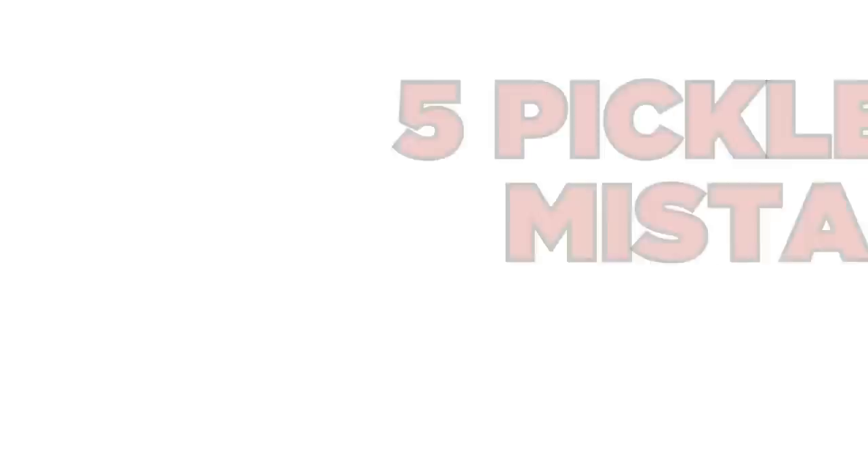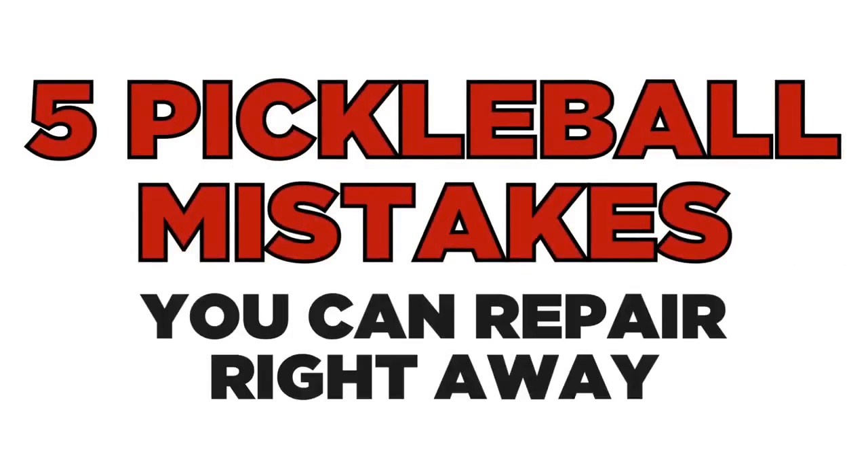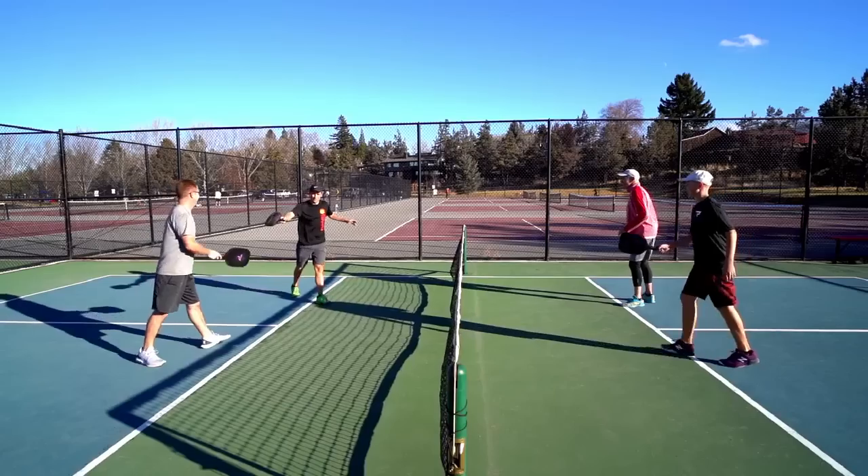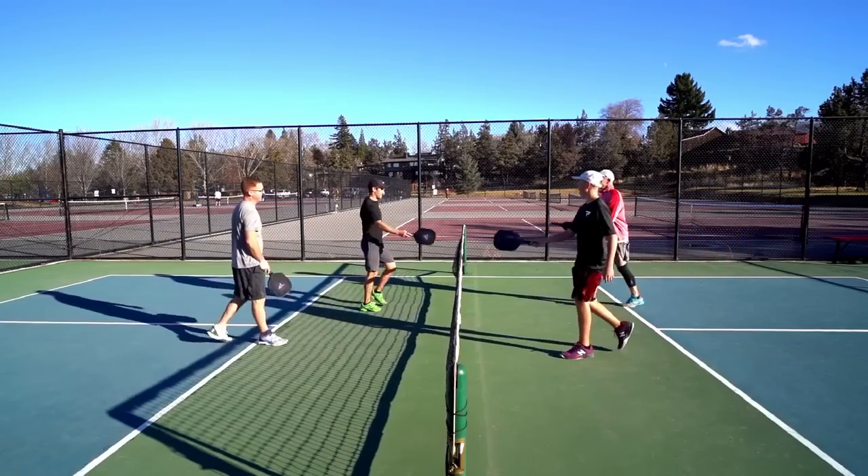Hey everyone, Scott Moore here, and along with my son Daniel, we have put together some free training to share with you. Five common pickleball mistakes you can repair right away that may be stopping you from a 4.0 plus rating and definitely stopping you from having more fun.